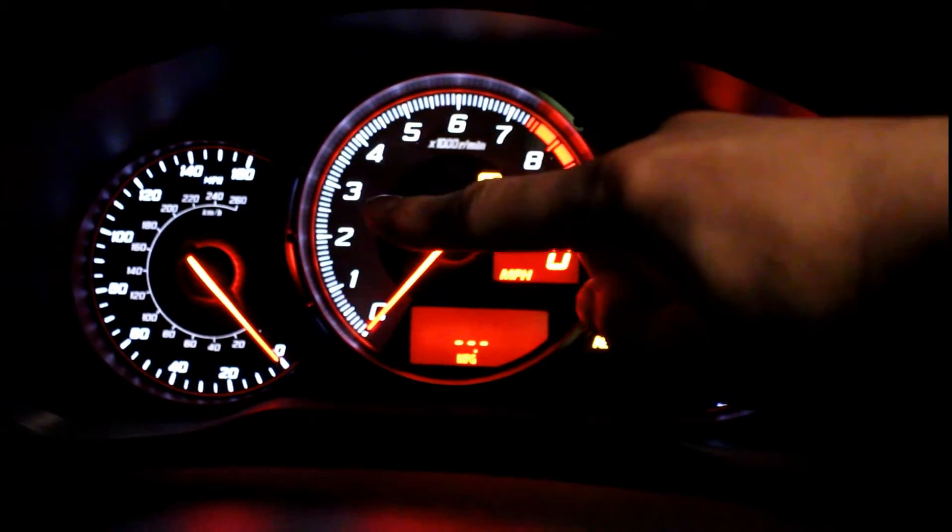The third thing I hate about my FRS is the torque dip. In all 86s, the torque dip occurs between roughly 3,000 to 4,000 RPMs. If you're at full throttle and shift too early, you're going to land right in the middle of the torque dip. For daily driving you're not really going to notice it much, but if you're pushing your car to the limits you're definitely going to feel it.